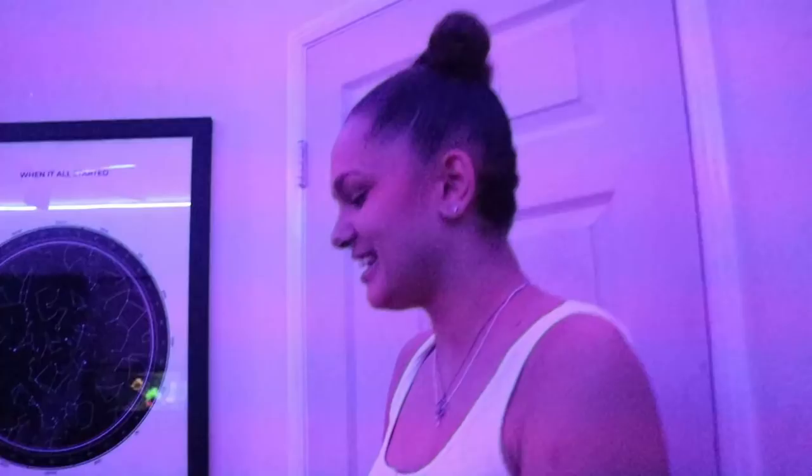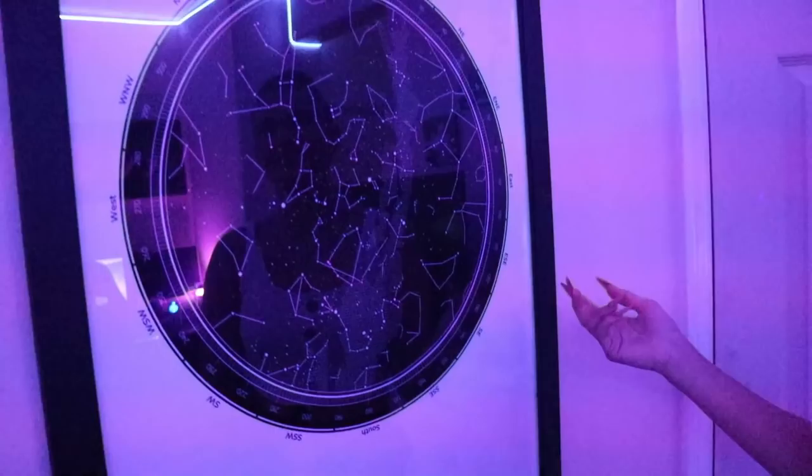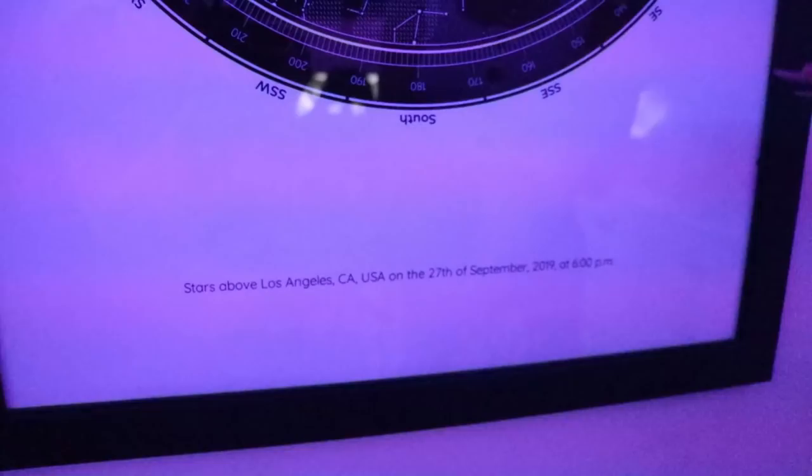Over here we have the dog bed for our little pups. We have a lot of dogs and they need their own little area, so this is one of their spots in here. They also have a little table up here that we scratched and messed up. And this is our anniversary piece — if you're on TikTok you know what this is. It's like an overview of the stars in the night sky, time-stamped to when Ray asked me to be his girlfriend.